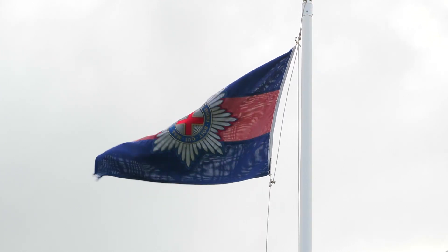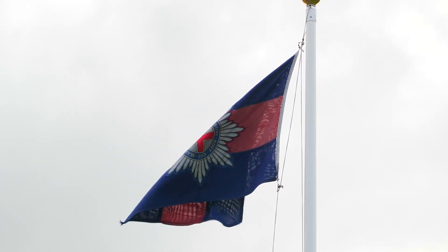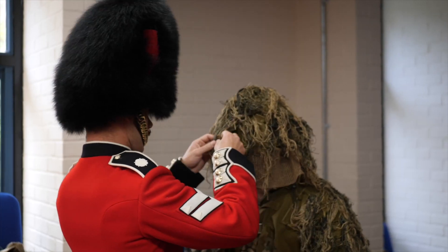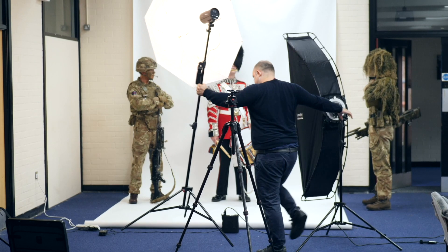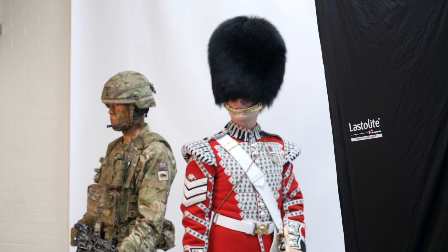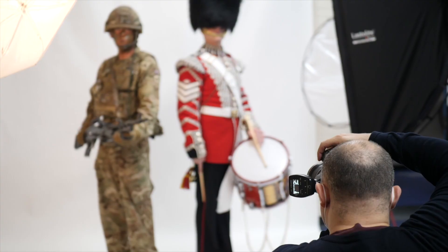Lighting-wise, I used the Profoto B10, which is my go-to kit for location-based photography, and I utilized Lasterlight collapsible products as they're easy to transport and powerful. Camera-wise, I utilized the Canon 5D Mark IV along with my Phase 1 645.